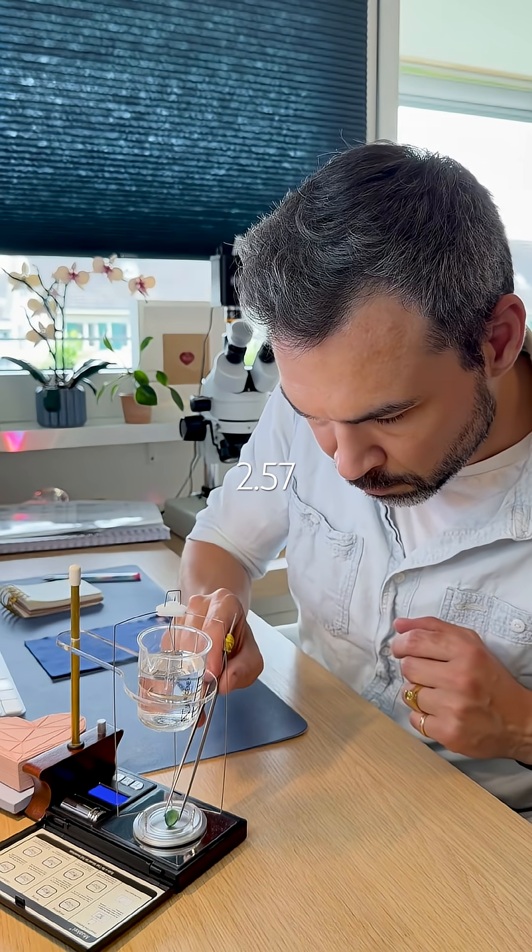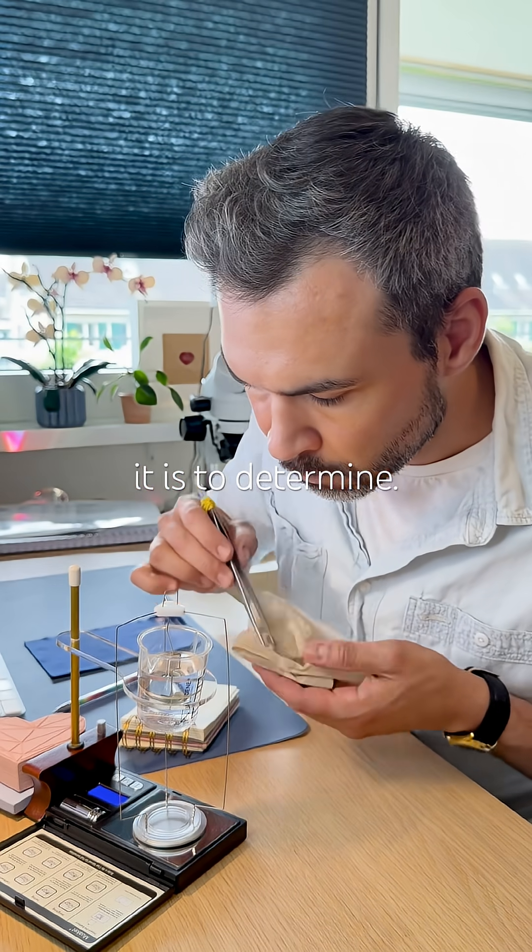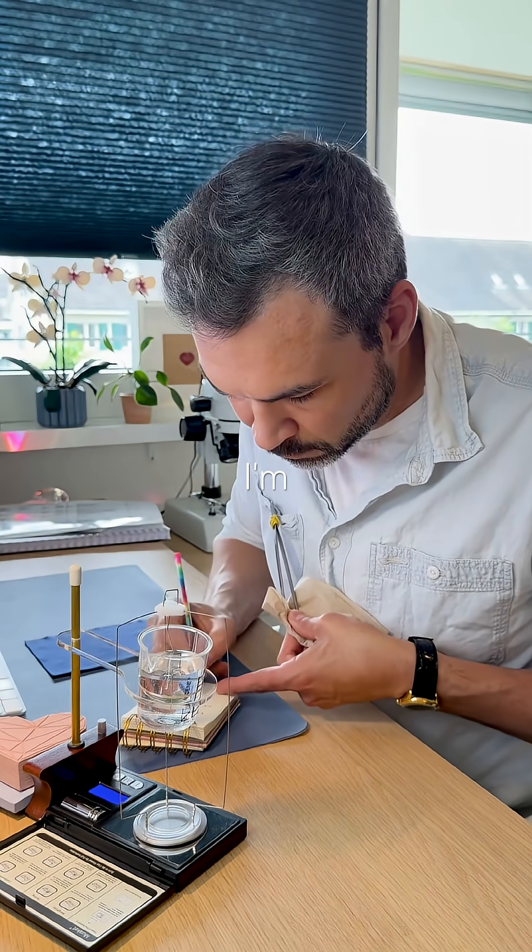Its specific gravity is 2.57. The heavier the stone, the easier it is to determine. This one's quite big, so I'm only doing it twice.